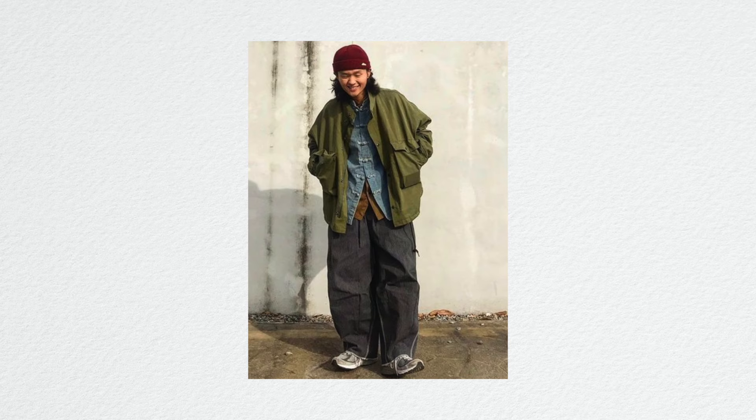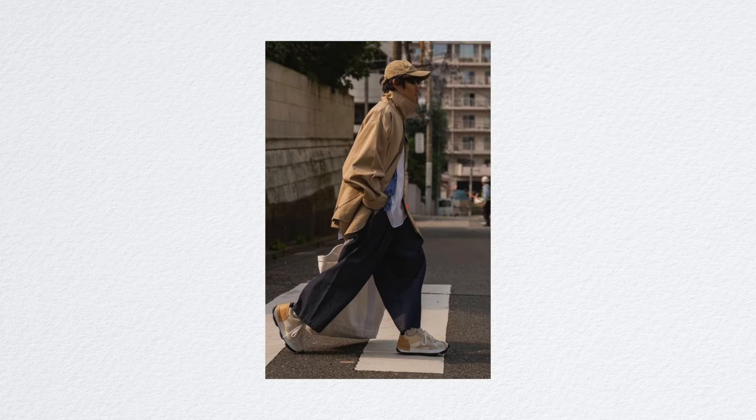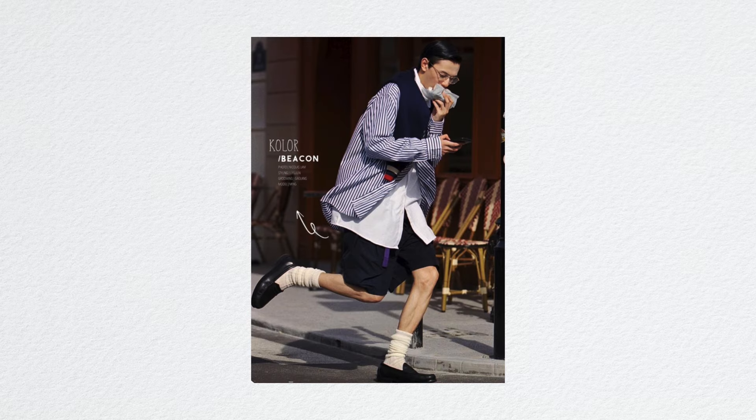Layering is the hallmark of City Boy style — it allows for versatility, interest, and depth to your outfit. You'd want to pair an oversized t-shirt, shirt, or lightweight jacket, then throw on a hoodie under a tailored coat, or mix different textures like a cotton shirt with a nylon windbreaker. City Boy style features a lot of oversized silhouettes, and especially in autumn and winter you see more layering. In summer things are stripped back to one base layer, but they always keep that oversized element.